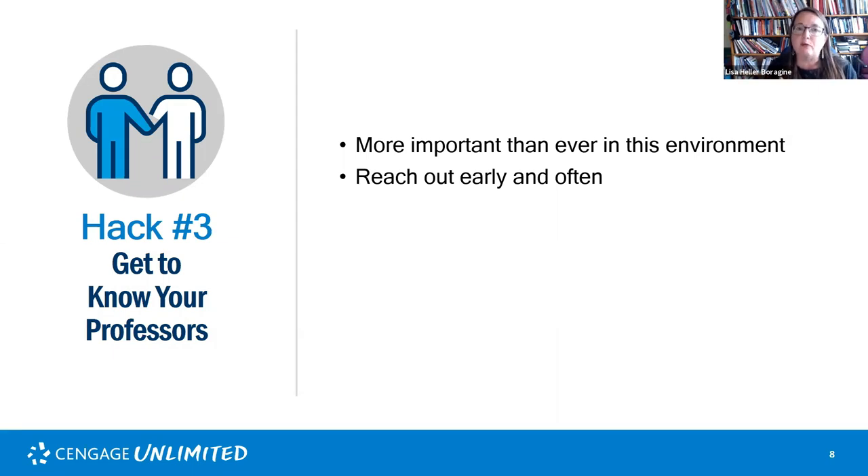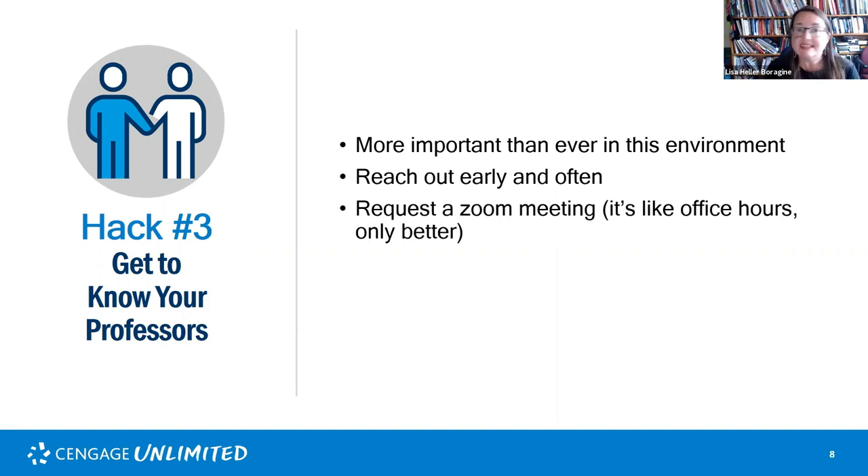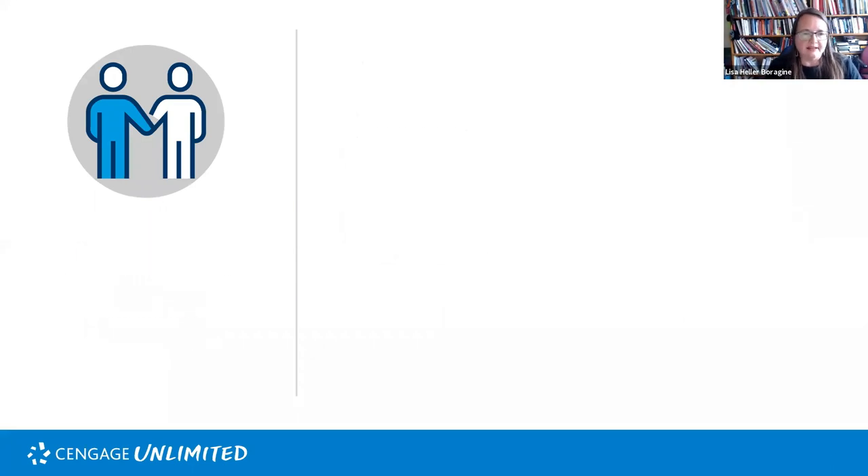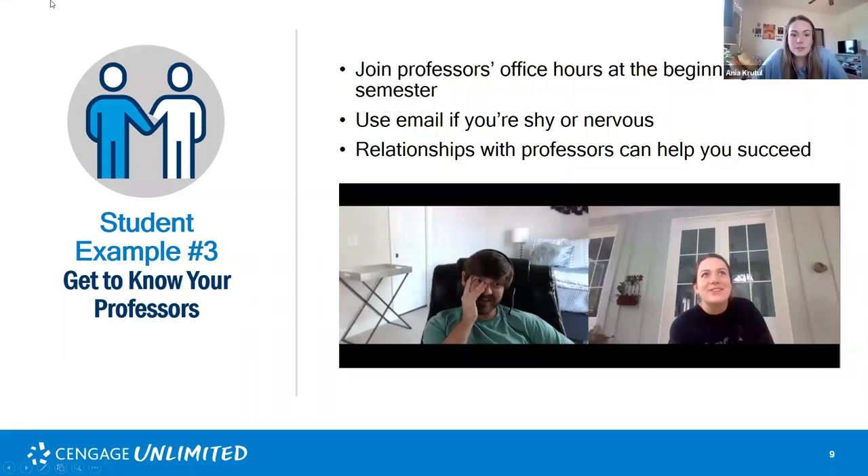Reach out early, reach out often. Create relationships with your professors so that when you have stumbling blocks, they recognize you and are more willing to help. Request a Zoom meeting — it's like office hours, only better because you don't have to leave your house, although I do recommend getting dressed. It doesn't set a good first impression if you're in your pajamas for a professor's meeting. Remember: you're not bothering them — it's their job to support you. These relationships are also critical when you need letters of recommendation.